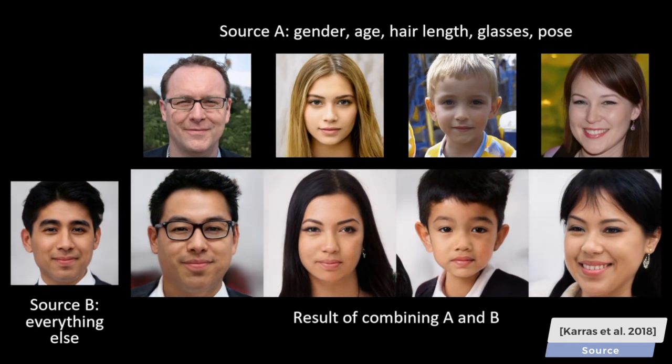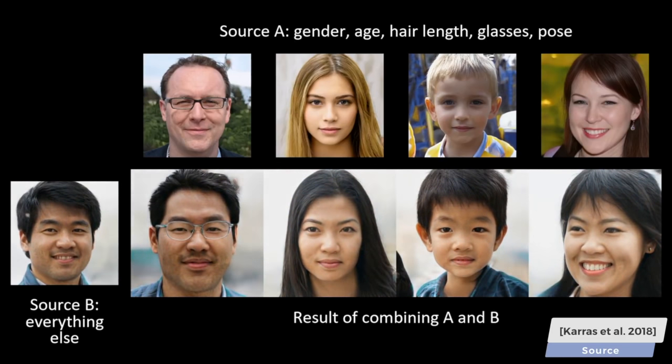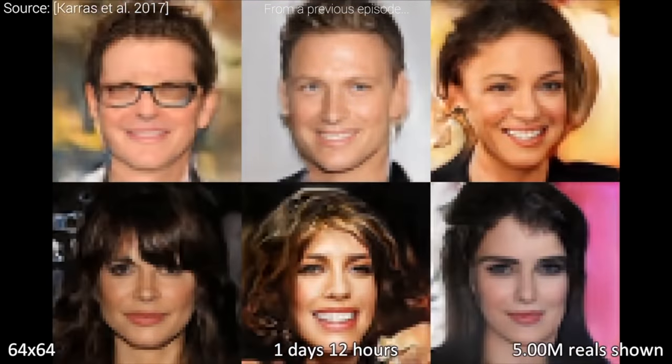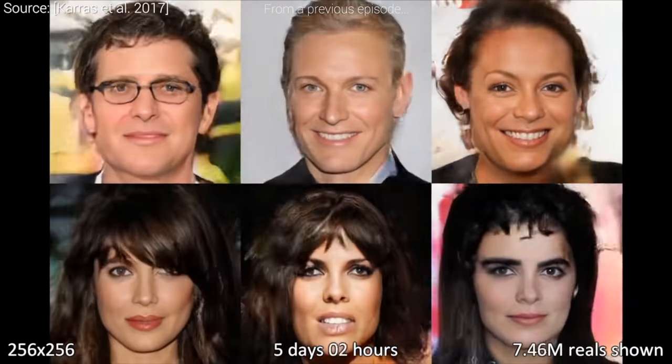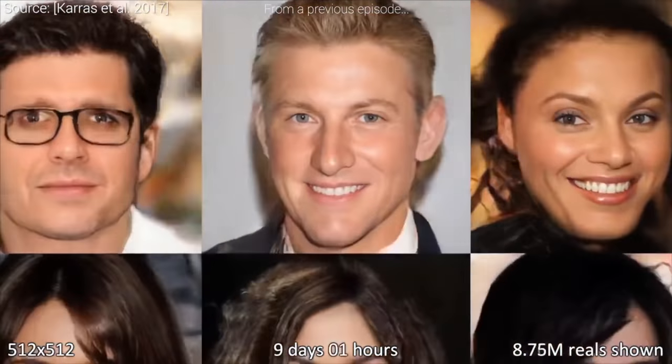In came StyleGAN to the rescue, which was able to perform both of these difficult tasks really well. These images were progressively grown, which means that we started out with a coarse image and go over it over and over again, adding new details. This is what the results look like, and we can marvel at the fact that none of these people are real.